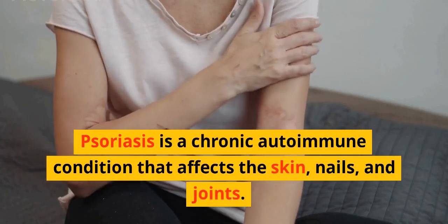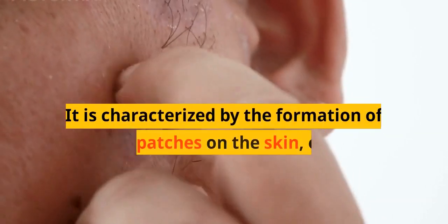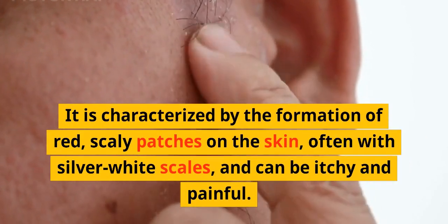Psoriasis is a chronic autoimmune condition that affects the skin, nails, and joints. It is characterized by the formation of red, scaly patches on the skin, often with silver-white scales, and can be itchy and painful.